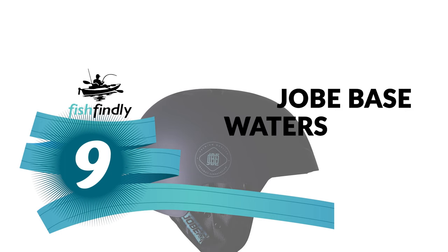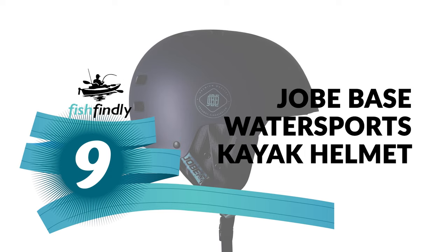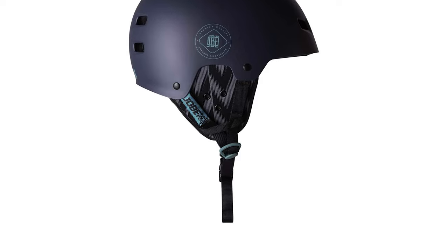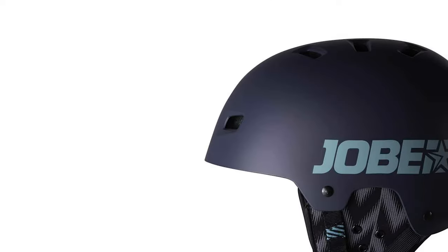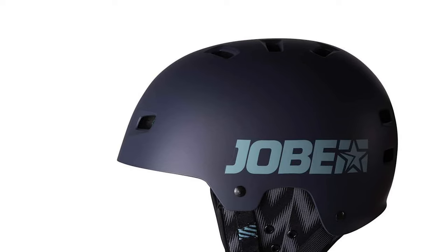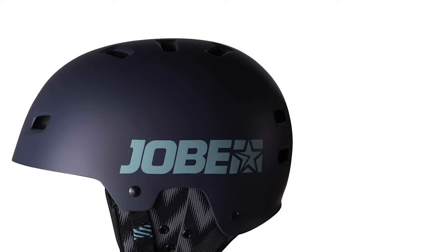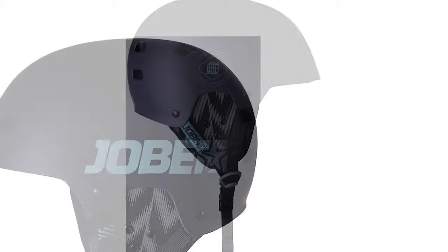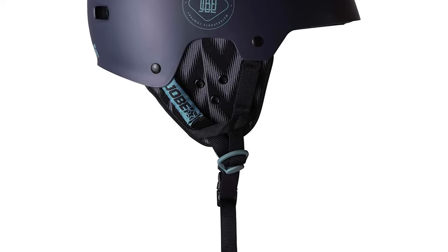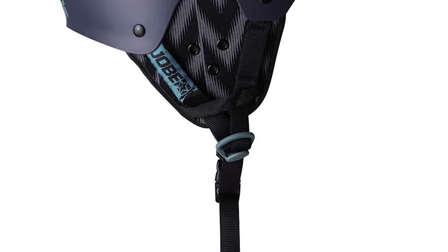Number 9: Job Base Water Sports Kayak Helmet. The Job Base Water Sports Kayak Helmet is perhaps the most ideal decision for you. Lighter than ever, capturing the hearts of water sporters everywhere, this helmet is the perfect addition to your gear. It is constructed of unique double-layered foam that adapts perfectly to your head and feels super soft.